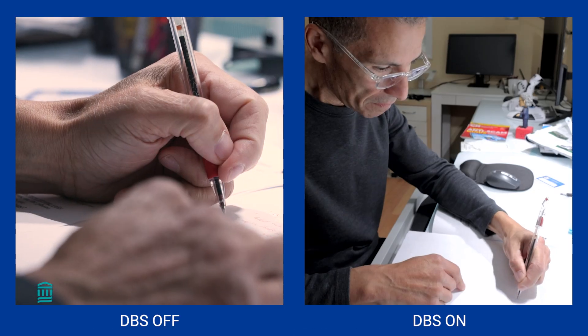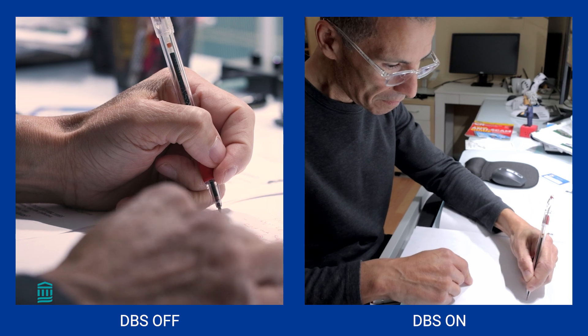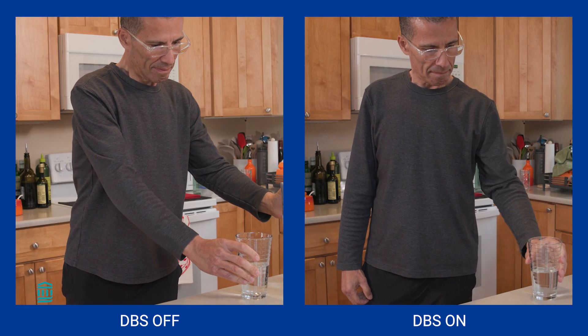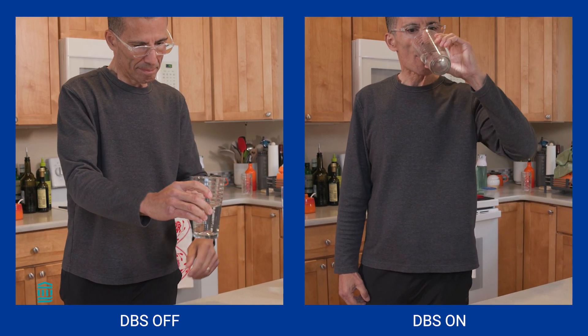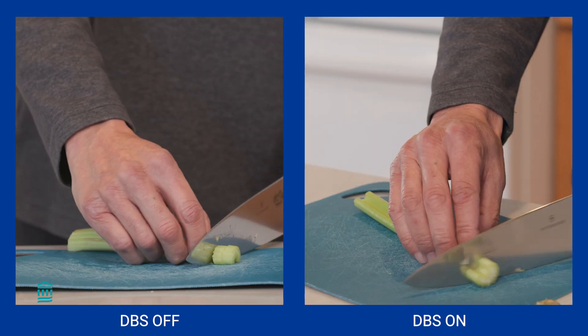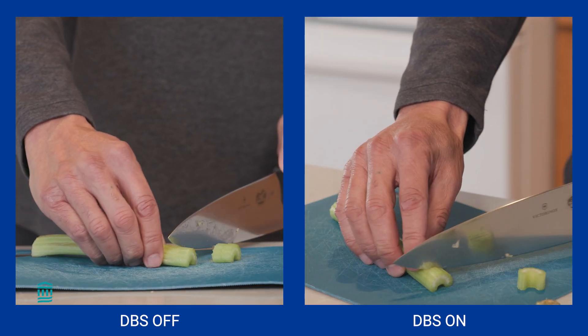I'm pretty much normal. I can walk, I can talk, I can write, I can eat, pour water, brush my teeth. I can do all kinds of things that we might take for granted before Parkinson's, but I knew I couldn't do anymore.